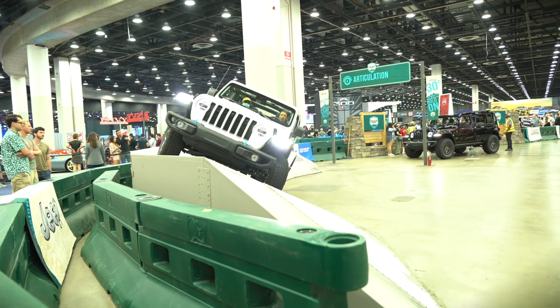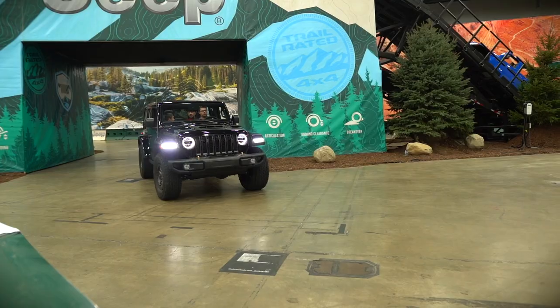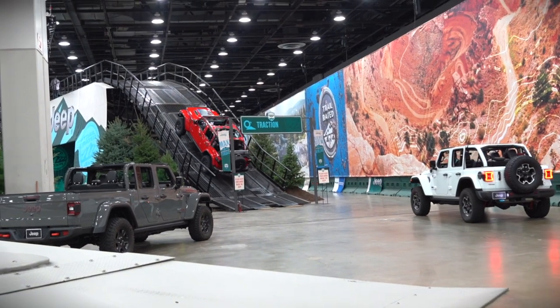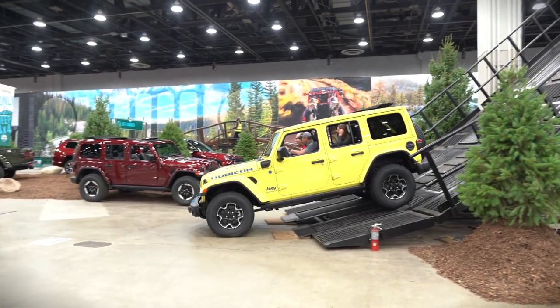If you've never been off-road and you can make it to a show that has Camp Jeep, that's the place to do it. They have it engineered to pretty much max out the incline and decline these can go through, and you're staring at the ceiling. I've only been on an incline that steep once in my JK and I thought I was going to roll it over on itself — great time, highly recommended.